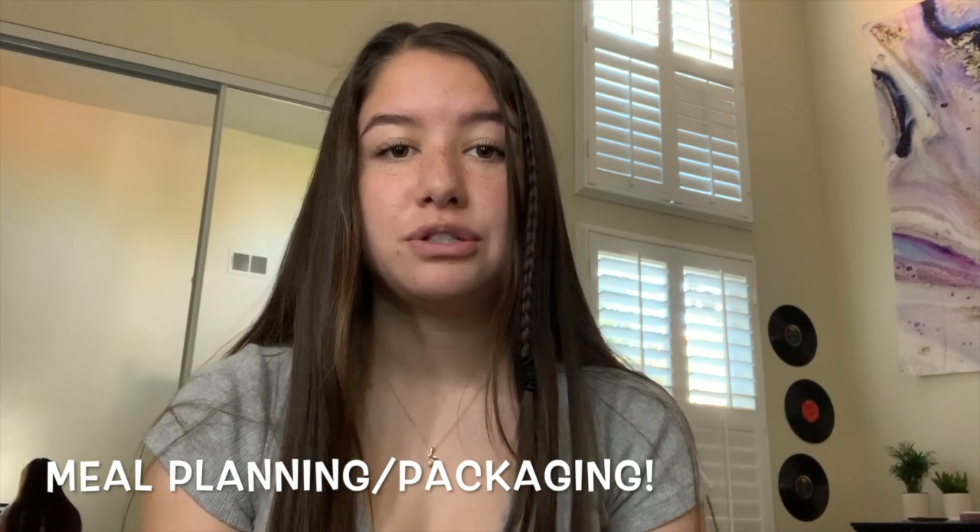Hi, my name is Riley and this is my sustainability project. For my project I decided to pre-make packaged meals in the most sustainable way possible. There are a variety of methods I used to ensure that my packaged meals were made sustainably.